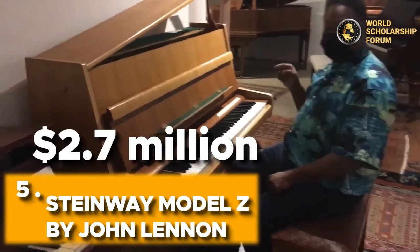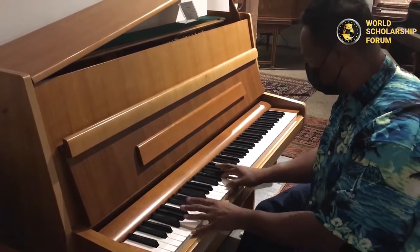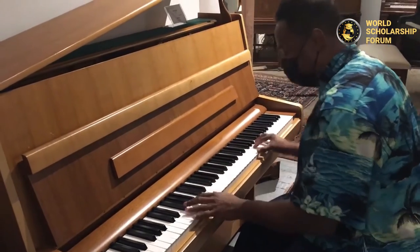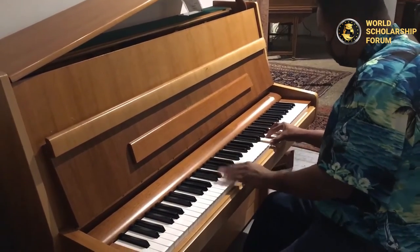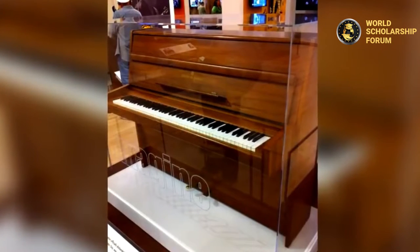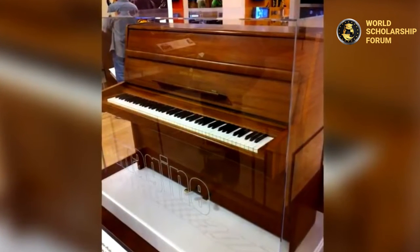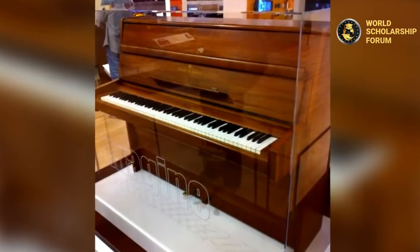Number three: Steinway Model Z by John Lennon — $2.7 million. John Lennon, the well-known musician, was the owner of this piano, and due to his possession, its market worth increased to $2.7 million USD. Lennon used the piano to develop and write his legendary work. He sold it to George Michael in 2000 for about $2.7 million Australian dollars. George Michael later acquired the legendary upright piano — cigarette burns and all — and donated it to the Liverpool Museum, adding that it should be shown to everybody.